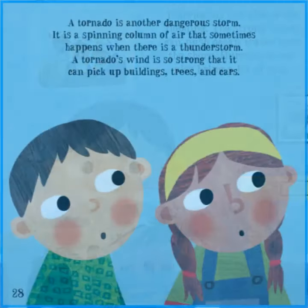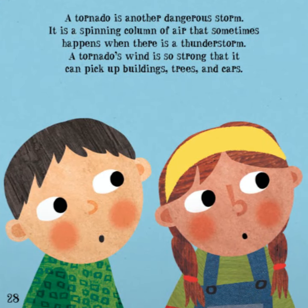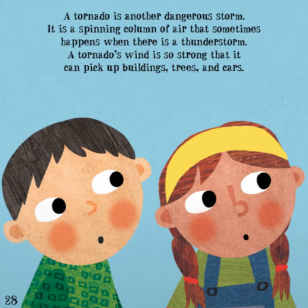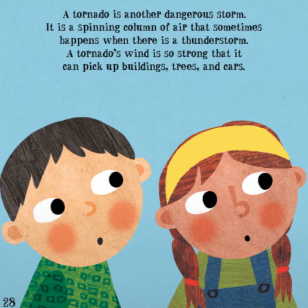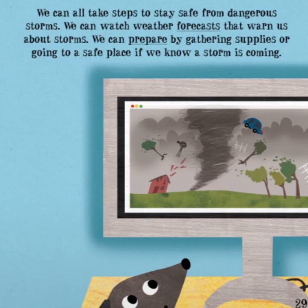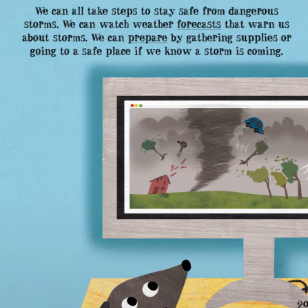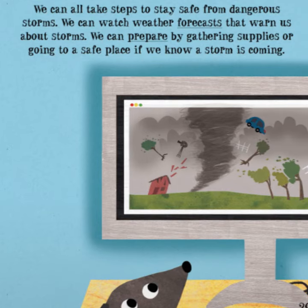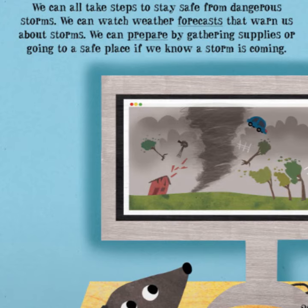Hurricanes can also cause flooding. The strong winds can push ocean water onto the shore, and hurricanes can also bring a lot of rain. A tornado is another dangerous storm. It is a spinning column of air that sometimes happens when there is a thunderstorm. A tornado's wind is so strong that it can pick up buildings, trees, and cars. We can all take steps to stay safe from dangerous storms — we can watch weather forecasts that warn us about storms and prepare by gathering supplies or going to a safe place.